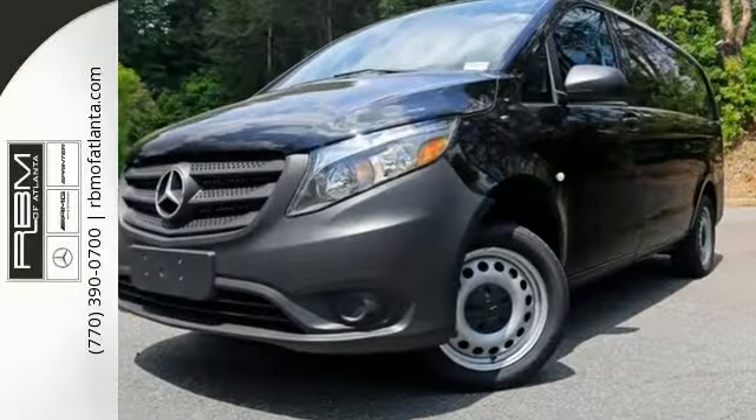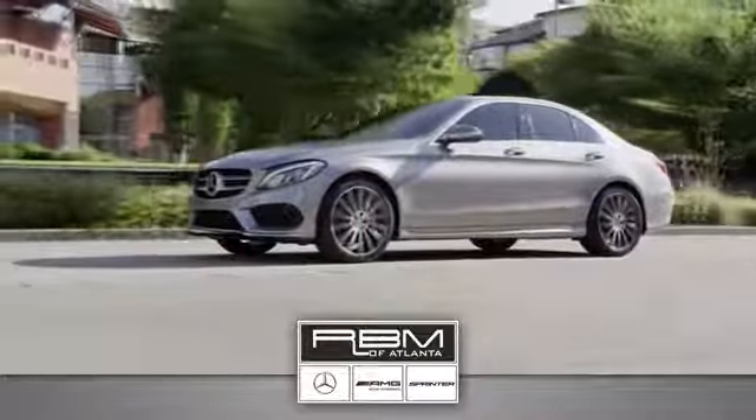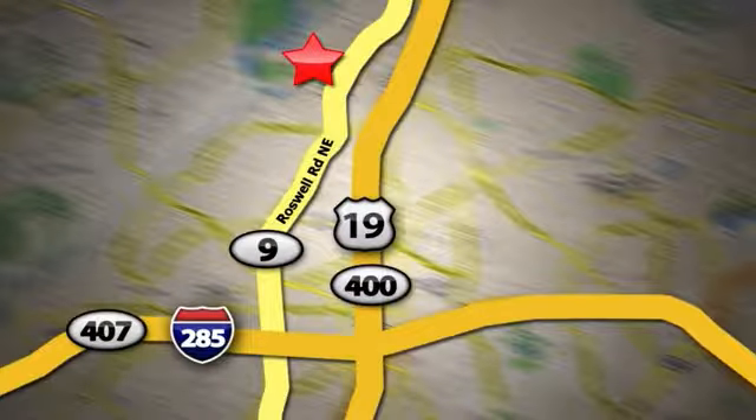Come on out and see it for yourself today. At RBM of Atlanta in Sandy Springs, we have the best selection of new and top-quality pre-owned vehicles to choose from. We are conveniently located at 7640 Roswell Road in Atlanta.